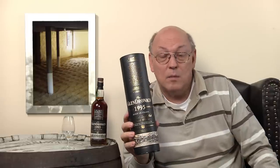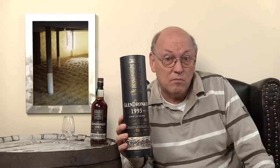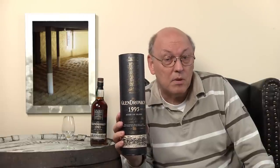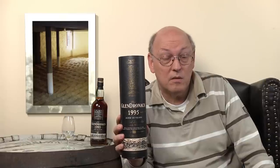This costs about a hundred euros, which is quite cheap for such a bottle. Close to 20 years old, 100% Pedro Jiménez sherry cask. Good price.